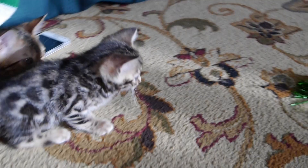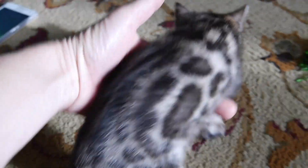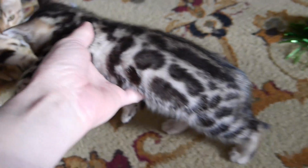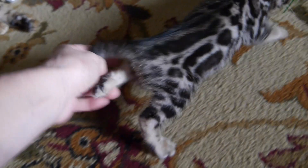This is Ray. Ray is our available little girl. She is now six weeks old. She's about as black spotted as you can get.